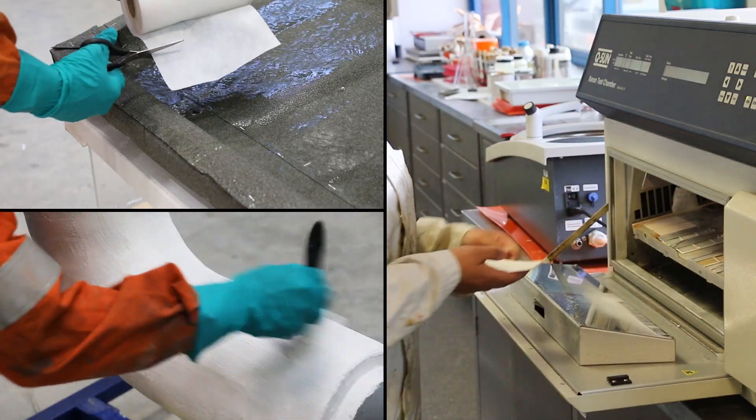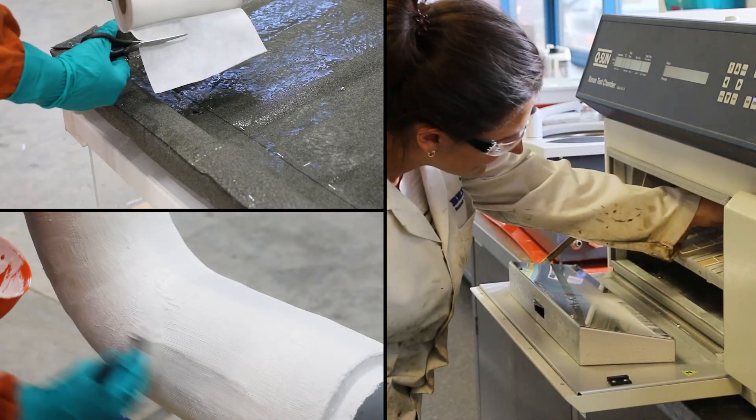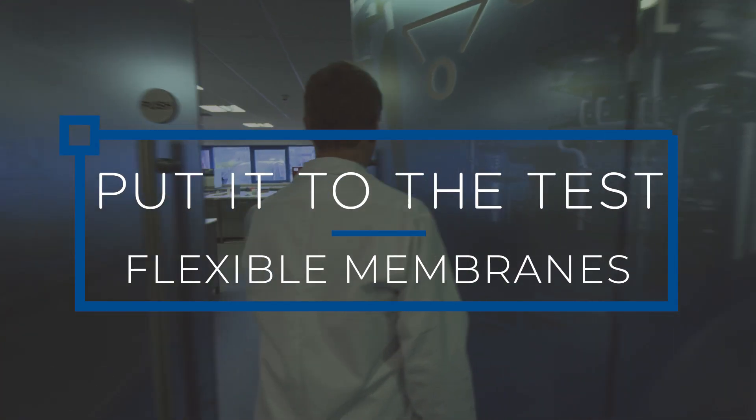Microporous membranes are able to offer a wide range of performance benefits. This video will be putting some of these systems to the test.